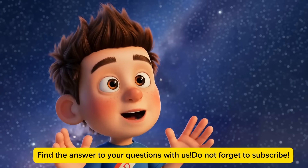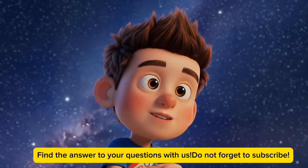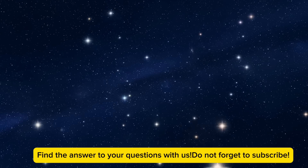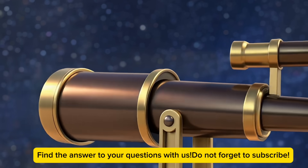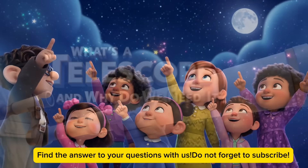Hey guys! I bet you've wondered how we can see things so far away in space, and that's exactly what we're going to explore today. We're diving into the world of telescopes, and trust me, it's going to be mind-blowing. These amazing tools let us peek at stars, planets, and galaxies that are super far away. So get ready for an awesome adventure through space and time.